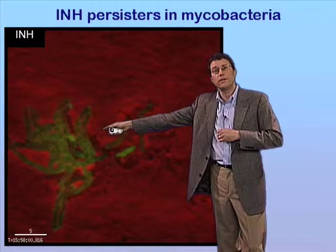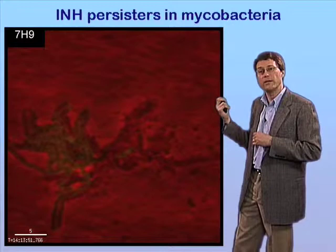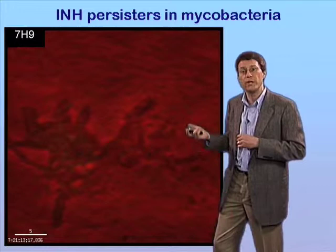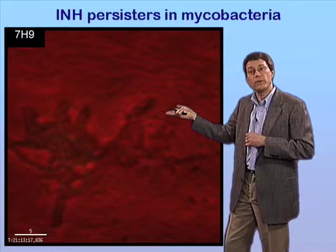My point in showing this sort of rare occurrence is that there's an enormous amount of heterogeneity in the behavior of individual cells within a bacterial population that simply isn't captured by the kinds of batch culture methods we typically use to study bacterial behavior. My personal feeling is that the future of microbiology is going to be to focus on the individuality of bacterial behavior rather than to stick with the averaging methods we have used in the past, and this is going to be a particularly important approach when we want to study the behavior of important subpopulations like the persisters.